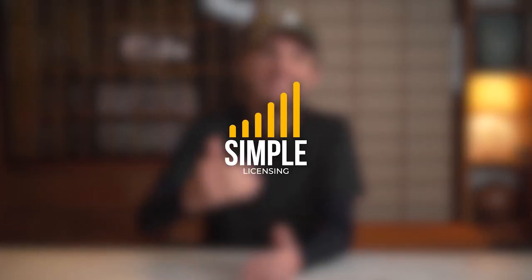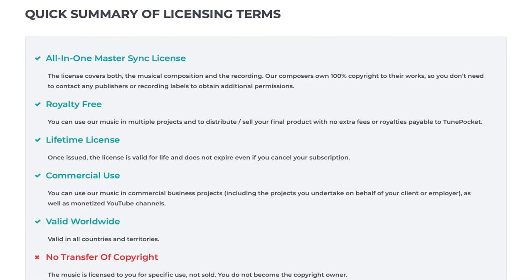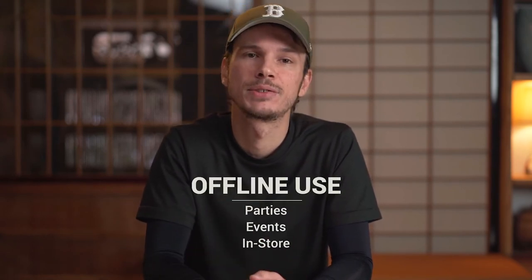Many music libraries offer tiered licenses depending on how you plan to use their content, and that has proven true to me in the past and made it very expensive for certain cases. TunePocket's aim is to make licensing simple, so there's one license that covers pretty much all use. You can use and reuse that music in any personal or commercial media project from YouTube and social media up to ads, film, and documentaries. TunePocket has plenty of 100% royalty-free music that covers offline and non-video usage as well, for example at parties, events, and in-store use.